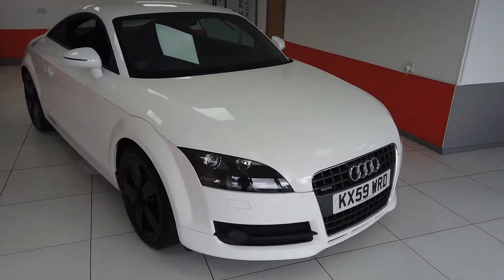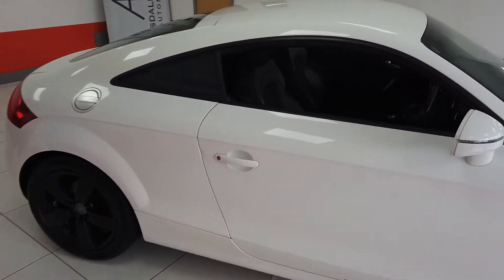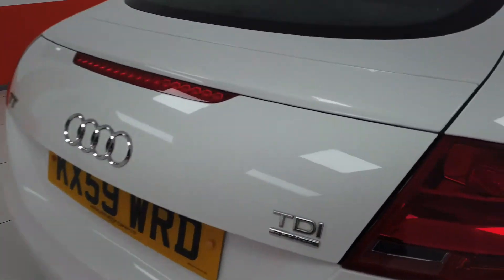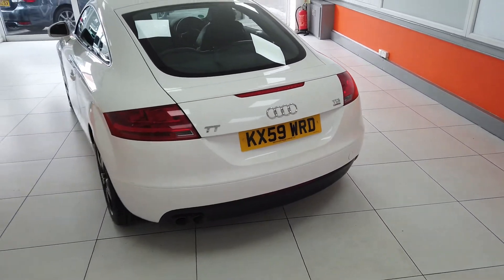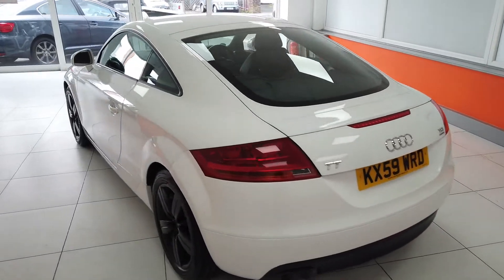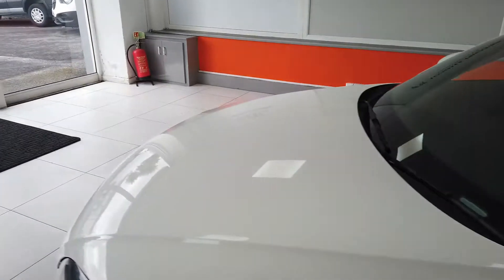Hello, my name is Max from Mainstar Prestige Automotive and I've got a video today of this Audi TT. It's a 59 plate car, TDI Quattro, and it has done 98,600 miles, and it's in really very good condition. I'll take you around the bodywork first of all and then we will have a look at the interior.